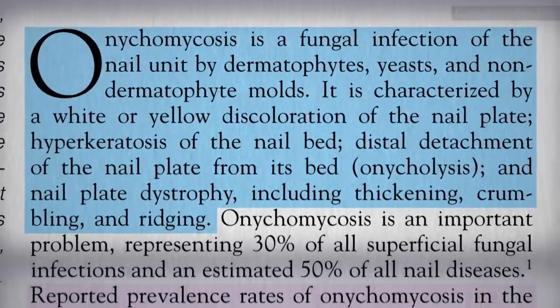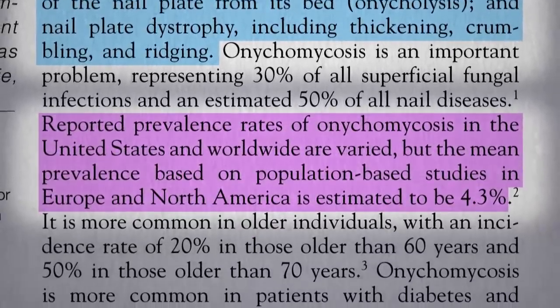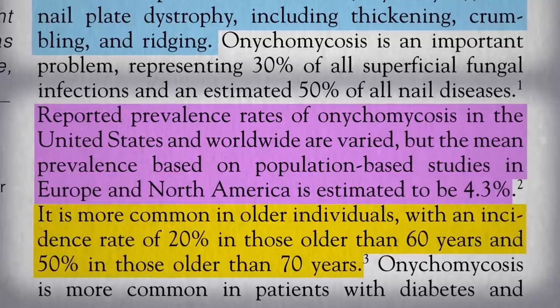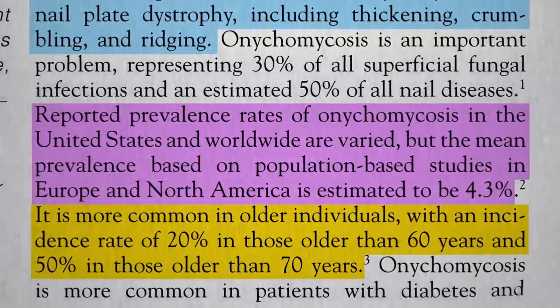Reported prevalence is estimated to be about 1 in 25 people, though it's more common in older individuals — 1 in 5 over 60, and about half of 70-year-olds.